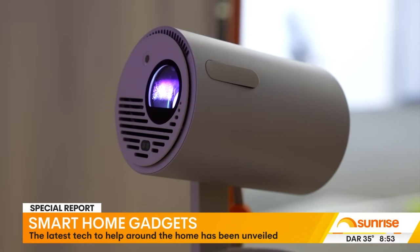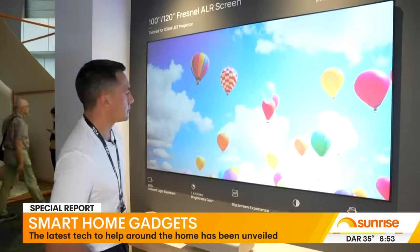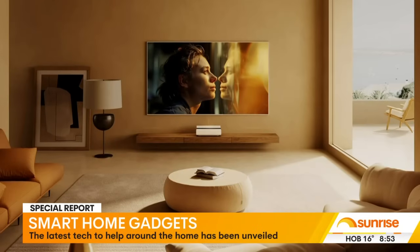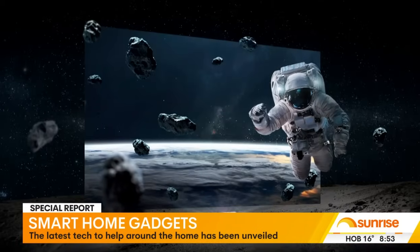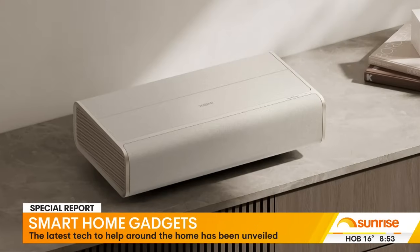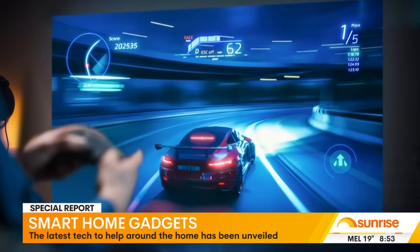At its core, this event is about the fun innovations coming to your home. Projectors are transforming your living room into a personal cinema experience. Take the XGEMI Aura 2, for example — a short-throw laser projector that doesn't need to be placed at the back of the room. It sits right up against the wall, delivering richer colours and sharper images thanks to its advanced laser technology.